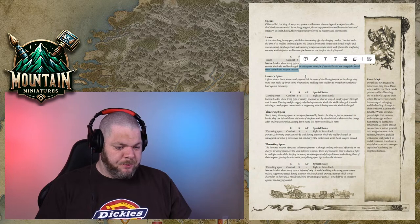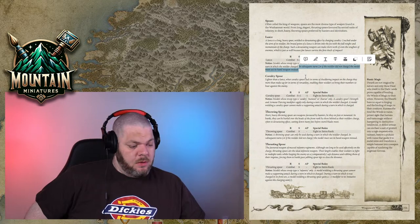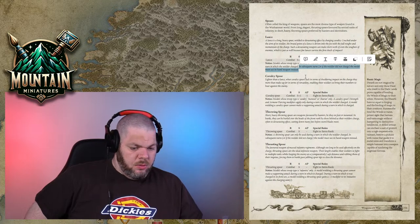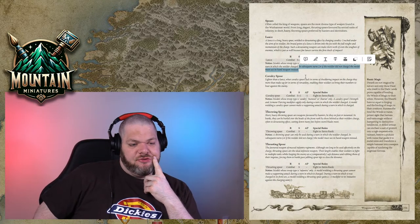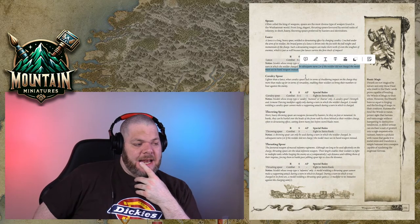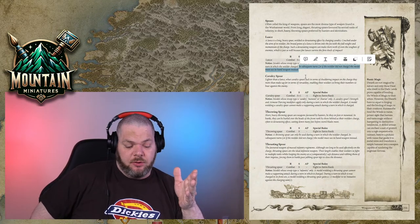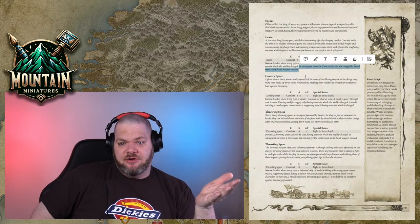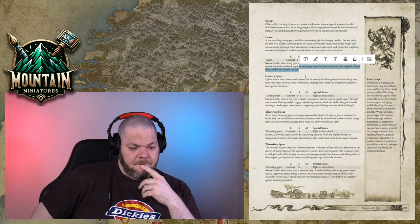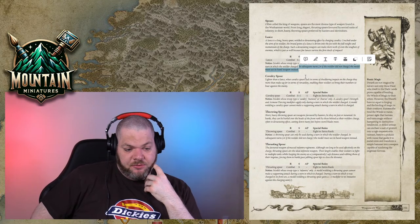Instead of a general Warhammer channel, now Mountain Miniatures is an Old World channel. There are fantasy channels, 40K channels, Sigmar channels — everyone does one thing. My channel has always been everything, but it appears to make strong sense to focus on the Old World now. I'll be doing Age of Sigmar more this summer once the new edition drops — if people bite I'll keep doing it.